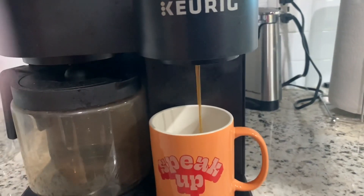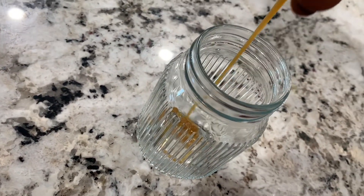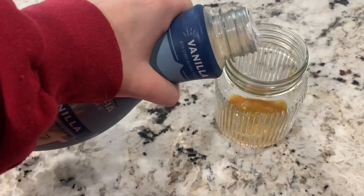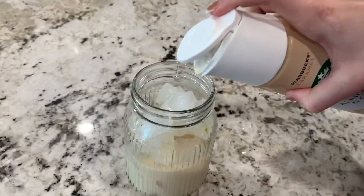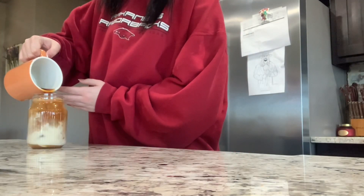Good morning, vlog. I'm going to put my contacts in, do my makeup, do my hair, wash my face — all that fun stuff — get ready, and then we're going out.